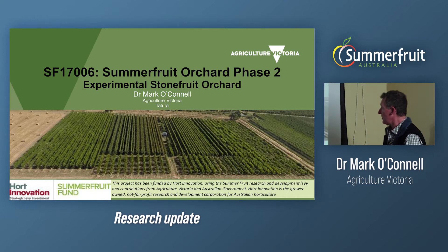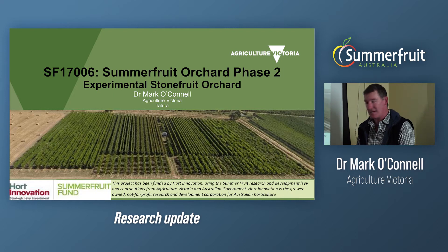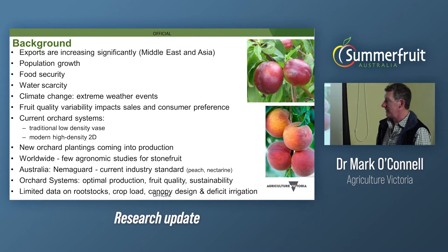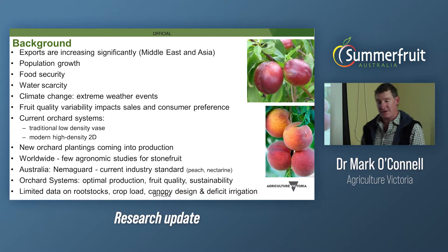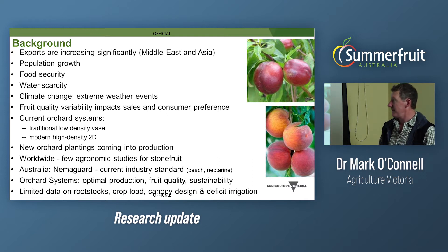That's an aerial view of the experimental orchard, about three and a half hectares. I'd like to acknowledge the Horticulture Innovation funding, which is levy funds, State Government Victoria, and Federal Government fund sources. I'll give a background to the work, the key findings, and where to next. We've just heard about the export opportunity potentials in the Middle East and Asian regions, population growth, food security, water security, scarcity, and climate change.